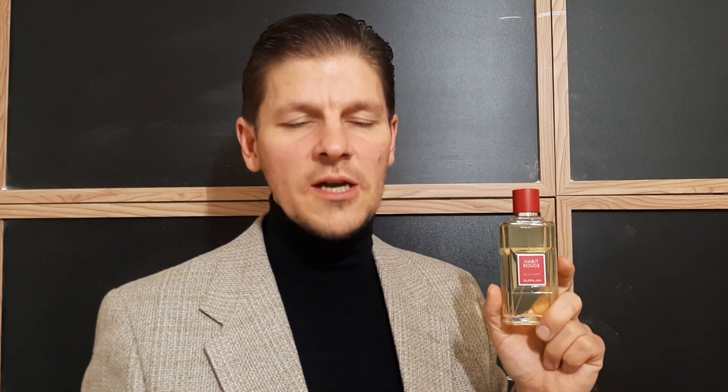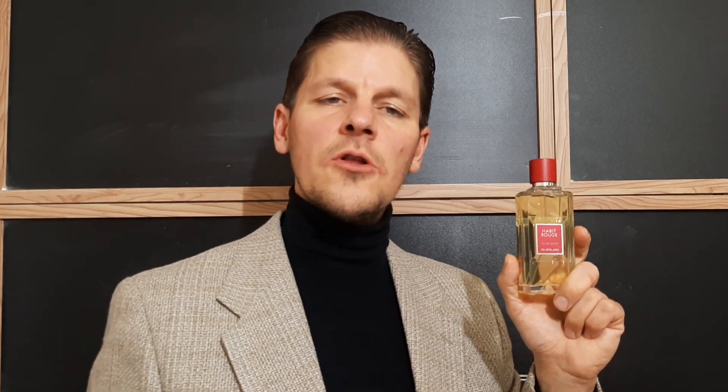I give this one four thumbs up — my thumbs on my fists and my toe thumbs as well. If you like this video, hit the like button, the subscribe button, and the notification bell. Any comments or questions you have on this glorious fragrance from the House of Guerlain, leave them down below and I'll always get back to you. Thanks for watching. Bye for now.